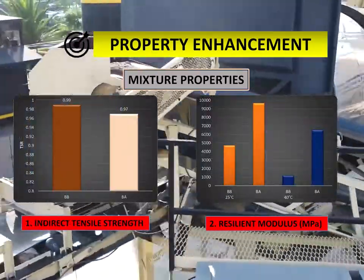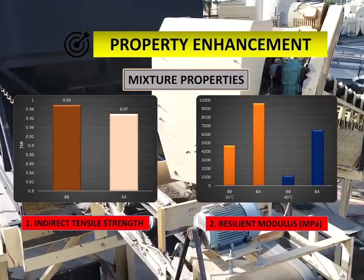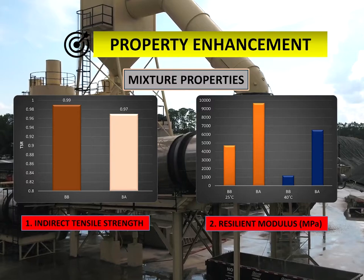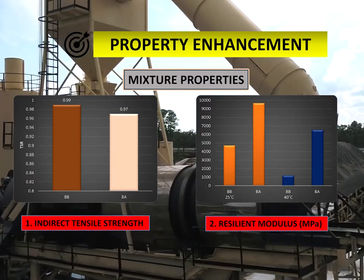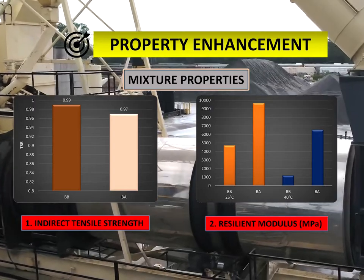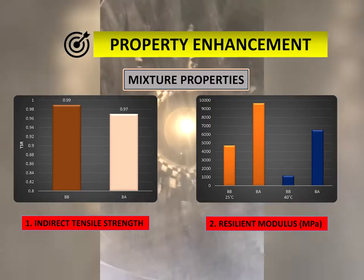Testing of asphalt mixtures reveals that the resilient modulus values of BA showed the highest value in comparison with BB, while BA proved its strength and high stiffness and resistance to permanent deformations, even higher than the conventional mixtures. The tensile strength ratio (TSR) result, as an indication of HMA mix susceptibility to moisture damage, showed that both mixes met the required minimum 80% TSR value as specified in AASHTO T283.